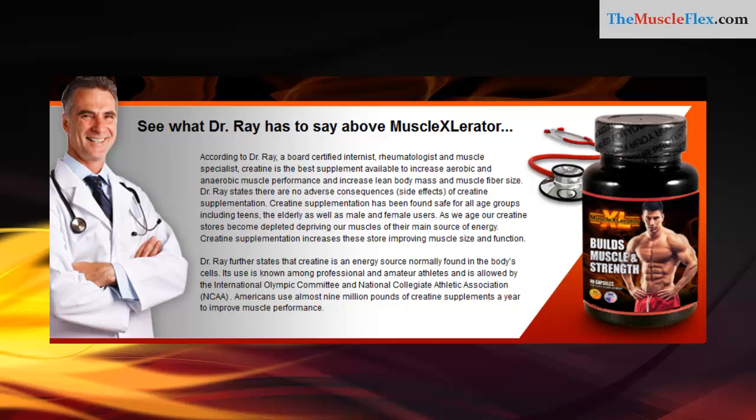See what Dr. Ray has to say about Muscle Accelerator. According to Dr. Ray, a board-certified internist, rheumatologist, and muscle specialist, creatine is the best supplement available to increase aerobic and anaerobic muscle performance and increase lean body mass and muscle fiber size.